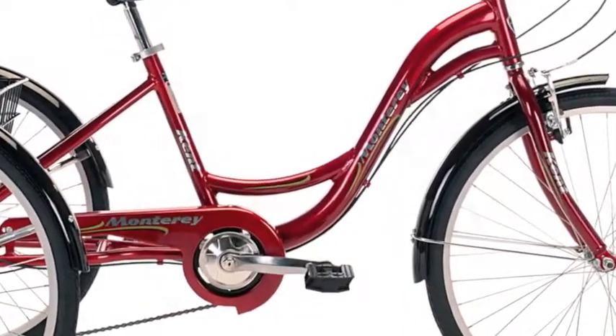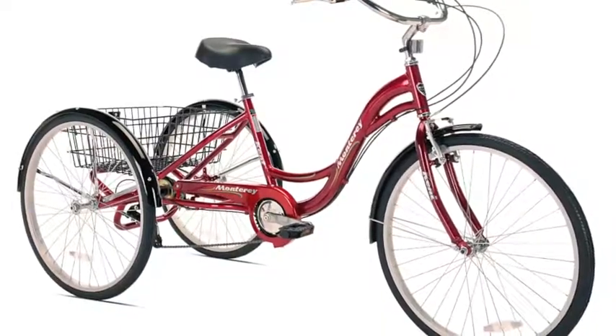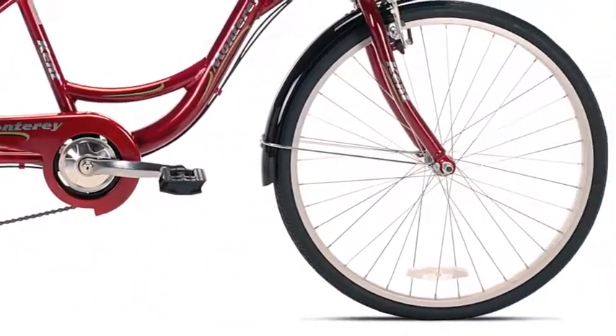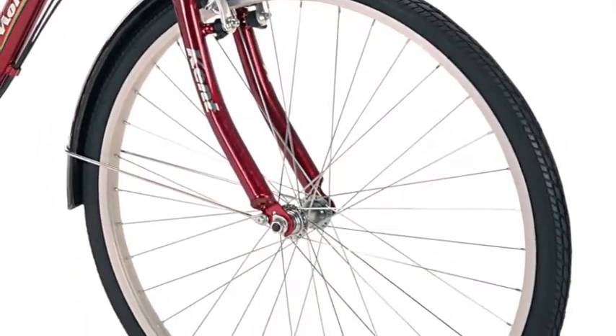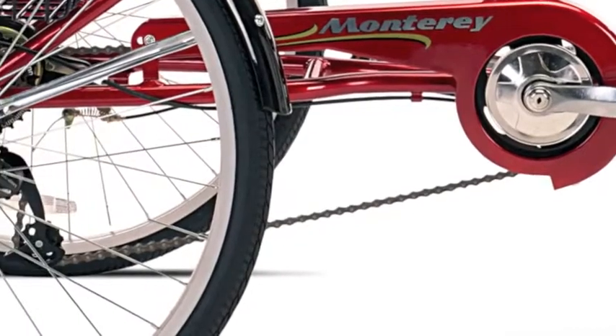The fun begins with a sturdy reinforced aluminum frame with a low standover height and a longer wheelbase for stability. The 26-inch aluminum wheels offer lower rolling resistance as well as the ability to ride over road imperfections without jarring the rider.